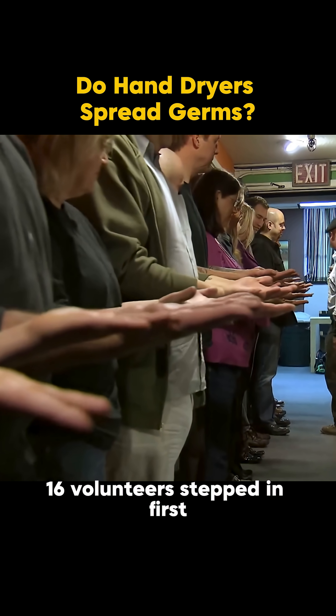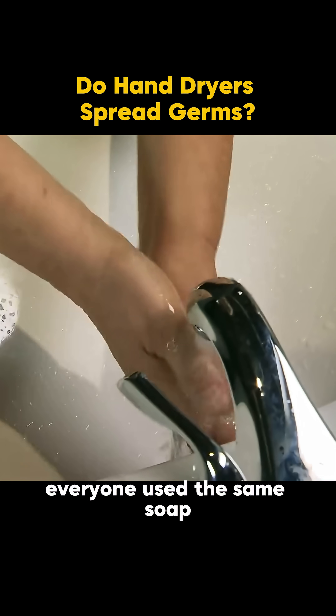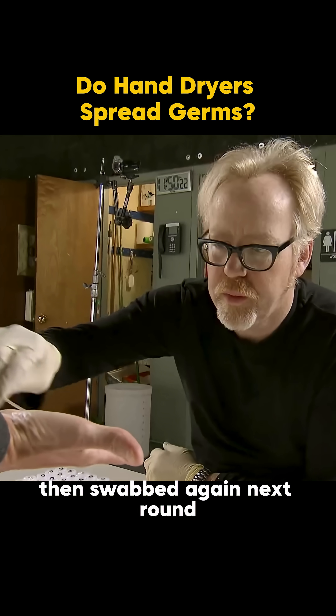16 volunteers stepped in. First, their hands were coated with the fake bacteria, then swabbed to measure just how dirty they were. Everyone used the same soap, same sink, same method. The first group dried with paper towels, then were swabbed again.